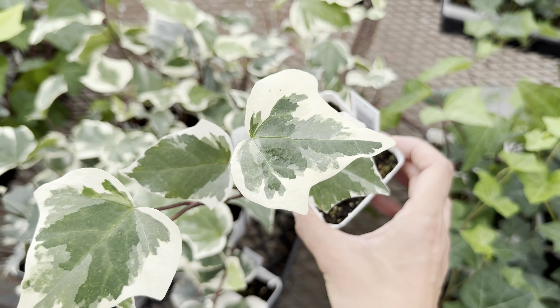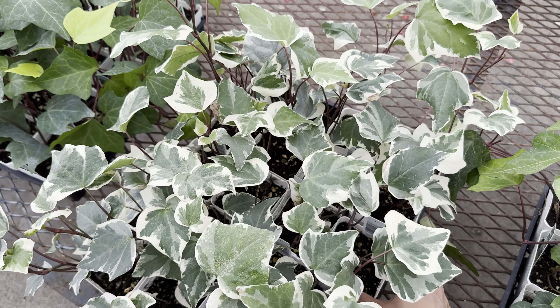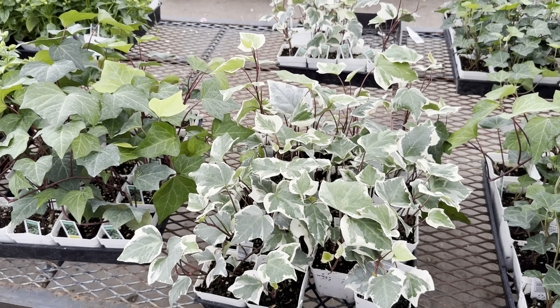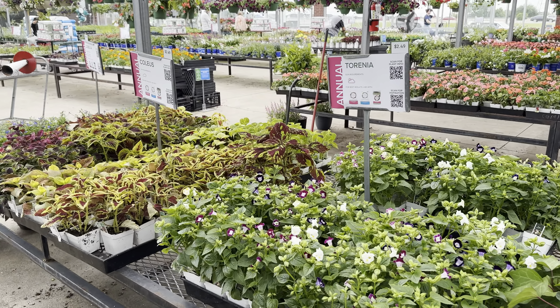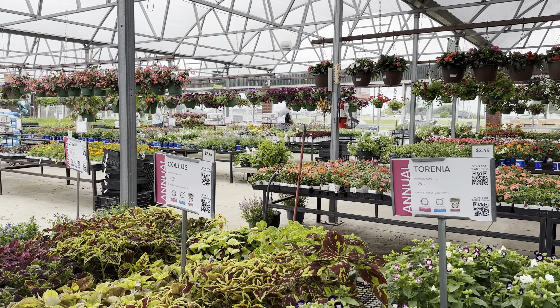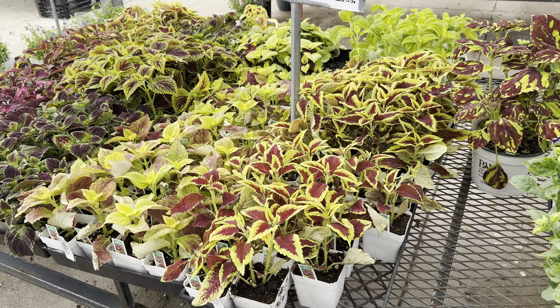Over here we've got Algerian ivy. I love Algerian ivy, but they are just as prone to spider mites as Hedera helix. That's the reason why I have this love-hate relationship with English ivy — I talk about that in literally every single video.